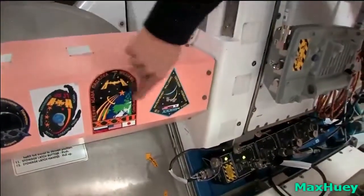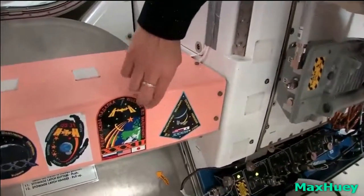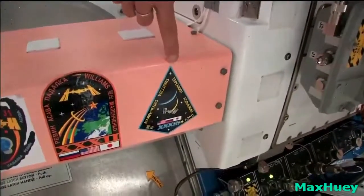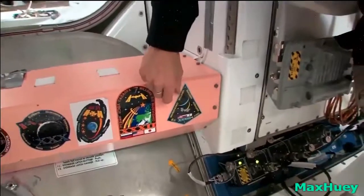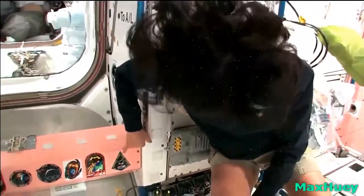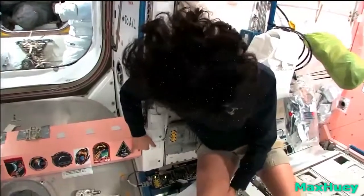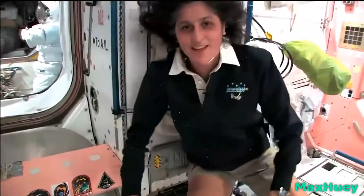One thing we need to show you is our patches here. While we've been up here, we were Expedition 32 first, and then just recently we became Expedition 33. There are all the crew members who are up here with us right now — myself, Yuri Malenchenko, Aki Hoshide, Yevgeny Tarelkin, Oleg Novitsky, and Kevin Ford, who just took over as commander of the space station and will be the commander for the next couple of months. He is behind the camera right now, so you can say hi, Kevin.